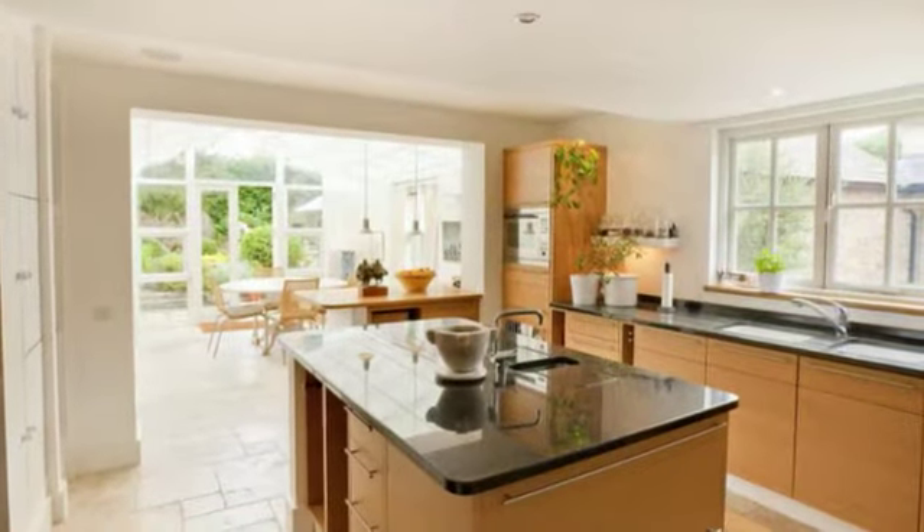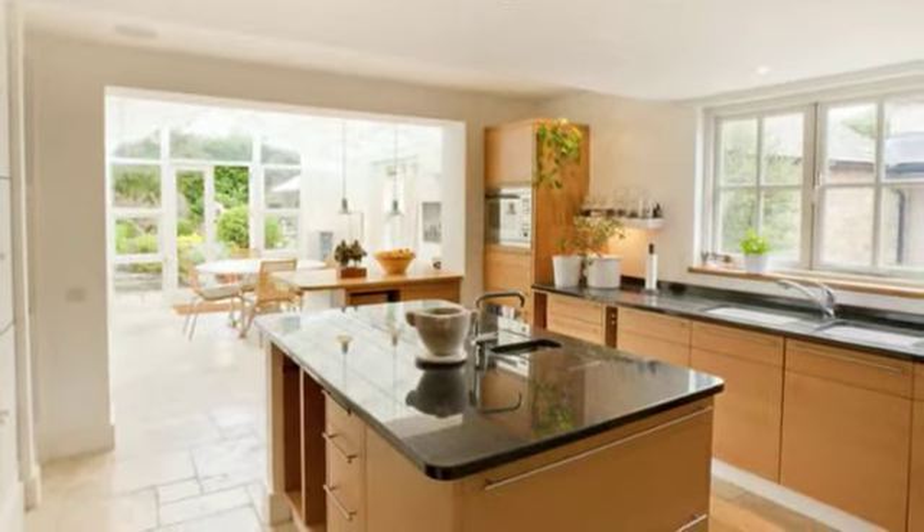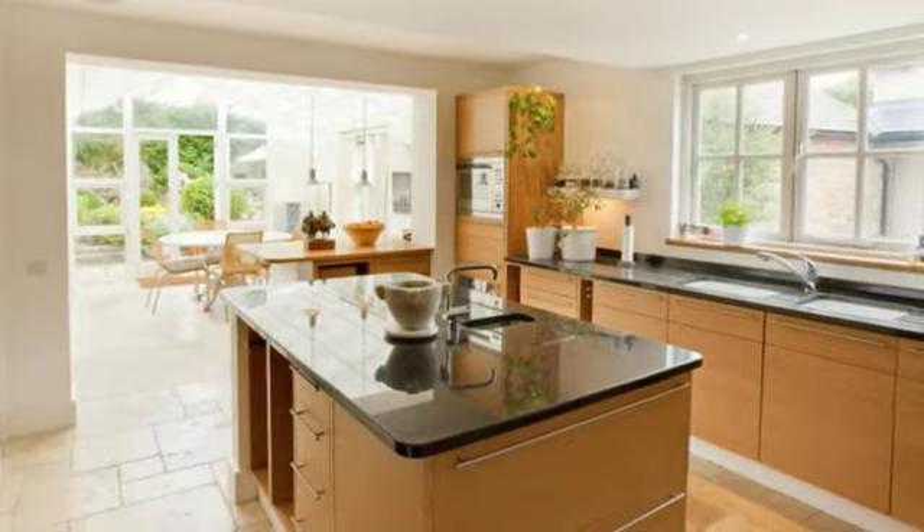The high specification kitchen has a range of integrated appliances and granite work surfaces with a centre island unit.